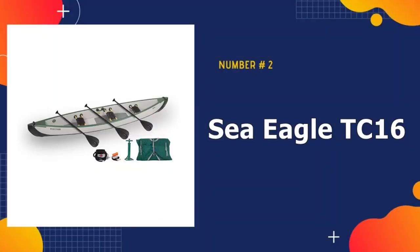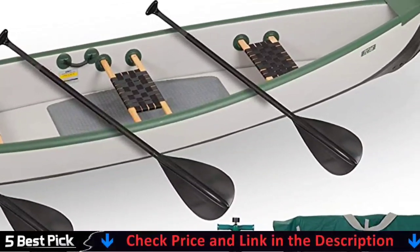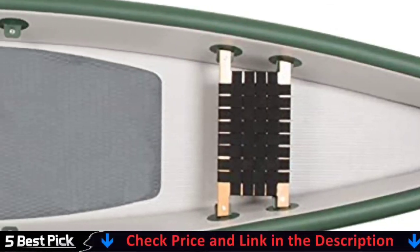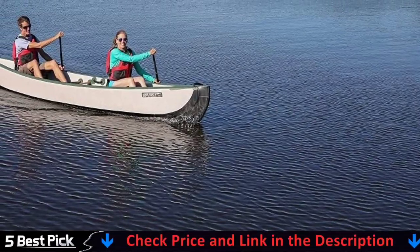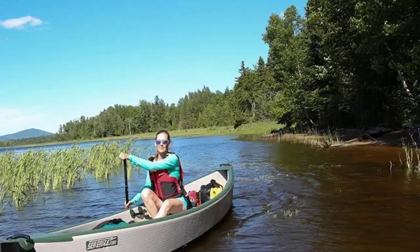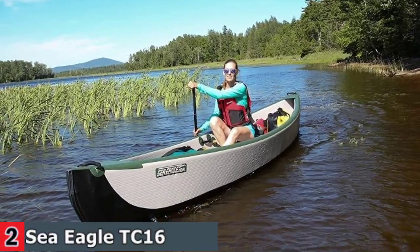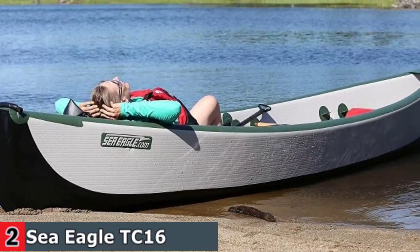Our second best canoe is the Sea Eagle TC16 Inflatable Travel Canoe. The flat 3-inch thick high-pressure side and floor chambers create a narrow, rigid, and extremely spacious canoe. This construction system allows us to reinvent the traditional canoe in a unique inflatable form and provides previously impossible benefits: greater safety, incredible stability, and incomparable portability with no sacrifice to paddling performance.